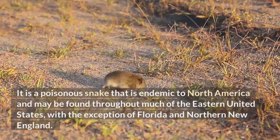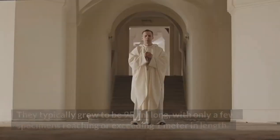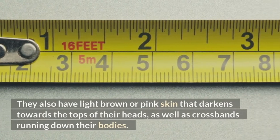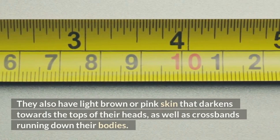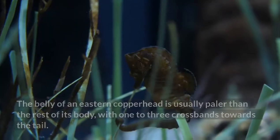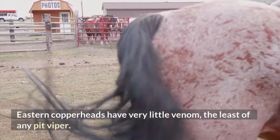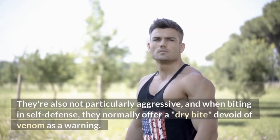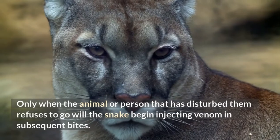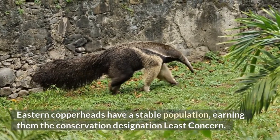Eastern Copperhead. This poisonous snake is endemic to North America and may be found throughout much of the eastern United States, with the exception of Florida and northern New England. They typically grow to be 95 centimeters long, with only a few specimens reaching or exceeding 1 meter. They have light brown or pink skin that darkens towards the tops of their heads, with crossbands running down their bodies. These bands are often light brown or pink in color and darken towards the snake's flanks. The belly is usually paler than the rest of its body, with one to three crossbands towards the tail. Eastern copperheads have very little venom, the least of any pit viper, and are not particularly aggressive. When biting in self-defense, they normally offer a dry bite devoid of venom as a warning. Eastern copperheads have a stable population, earning them the conservation designation least concern.